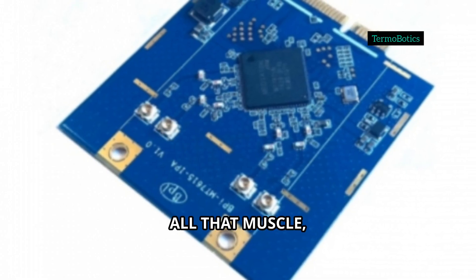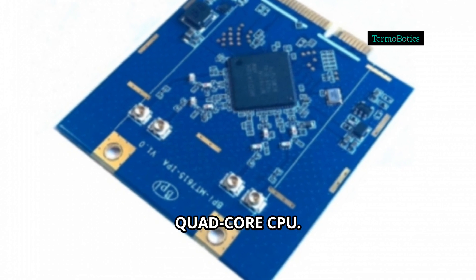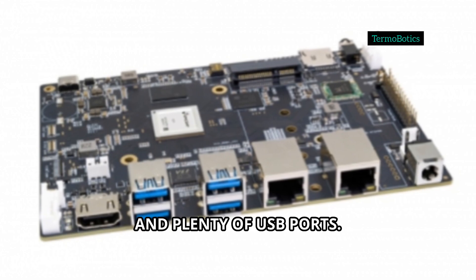If you don't need all that muscle, the classic BPI-M4 still packs a punch — quad-core CPU, up to 2GB RAM, Wi-Fi AC, and plenty of USB ports.